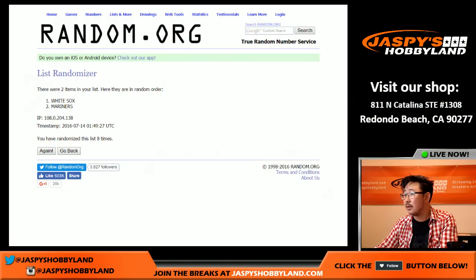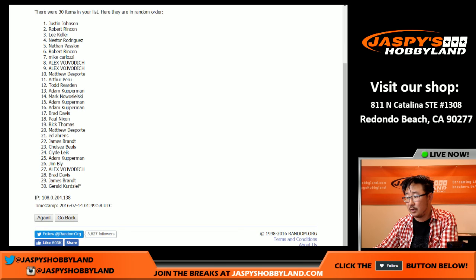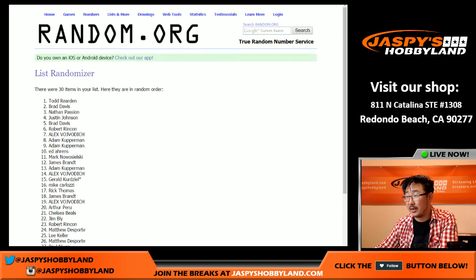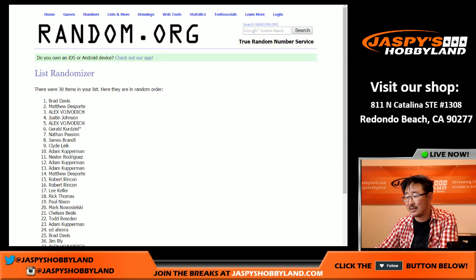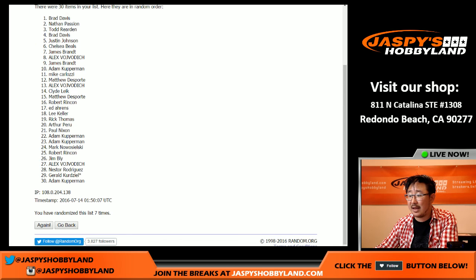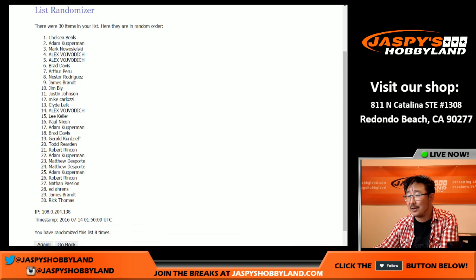Now we've got to give away a Summertime Scratcher spot, boys and girls — eight times for this one. One, two, three, four, five, six, seven, and eighth and final time. Name on top — hey, look at that: Chelsea. Nicely done. Chelsea Beals with the winning spot. Congrats to you — Summertime Scratcher promo on JaspisHobbyland.com. Check that out.